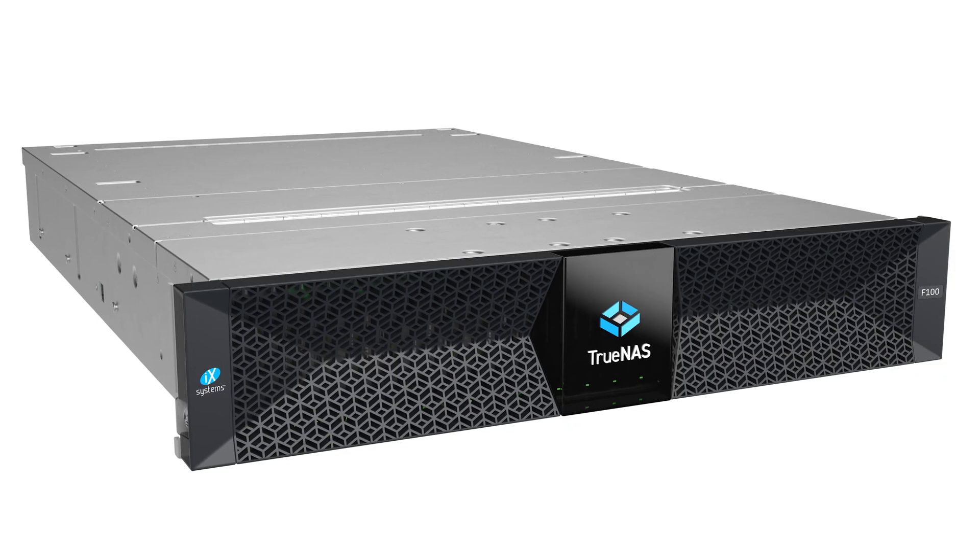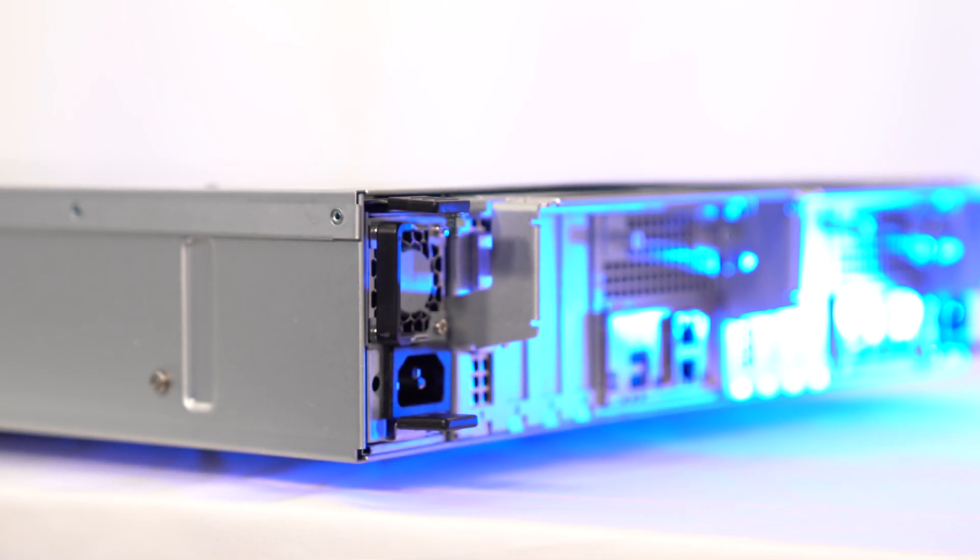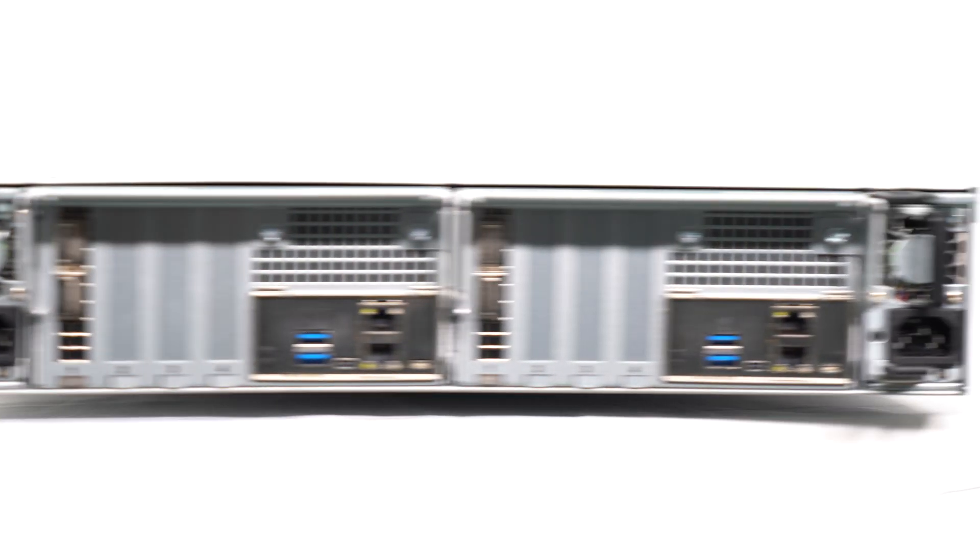Our engineering team spent a lot of time tuning TrueNAS OpenZFS as our file system to take advantage of all the benefits that Gen4 NVMe SSDs provide. For the F-Series — all NVMe-based — we put a lot of work into making this really the flagship of the performance line for the TrueNAS series. With NVMe, you can use that for video or any critical high-speed data need.